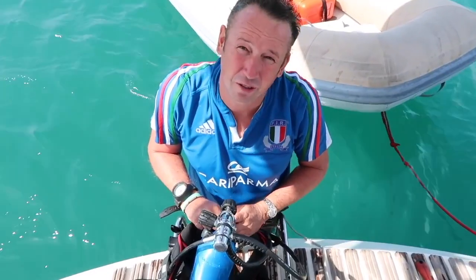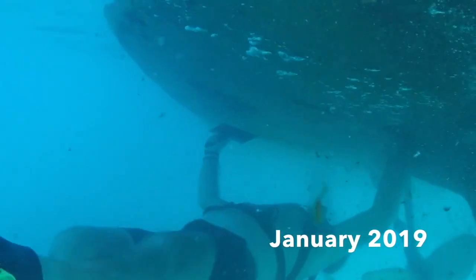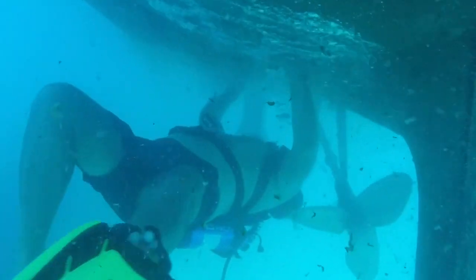There were barnacles everywhere. Here's our GoPro footage from January 2019. After the application at Peaks, I went down and checked it and just wanted to cry because it was worse than before. At least we had some patches that were working, but this time the whole boat was again full of barnacles. We were just so upset.